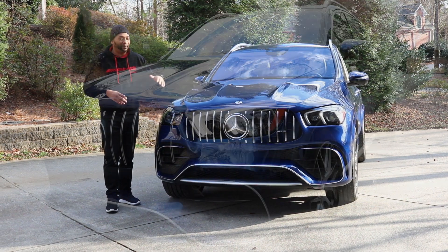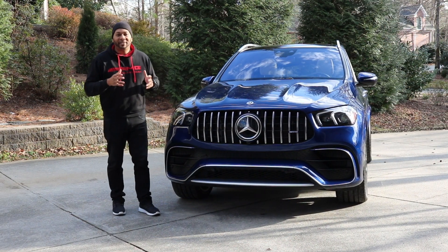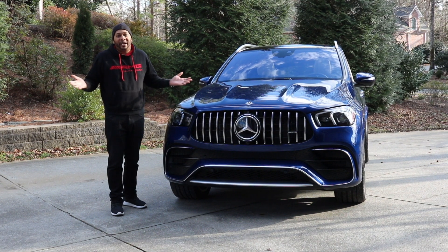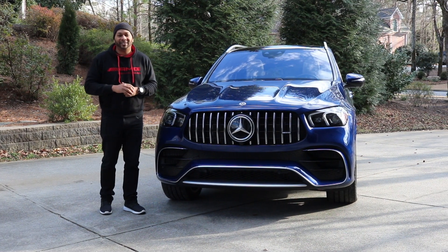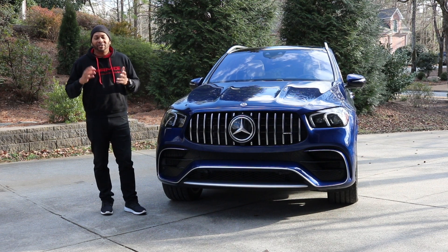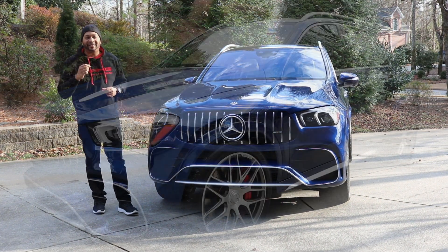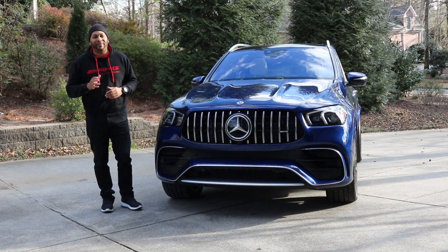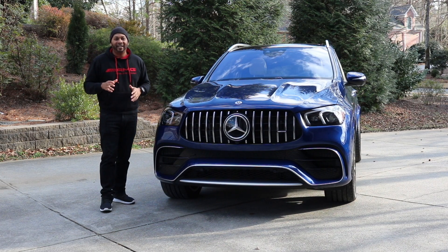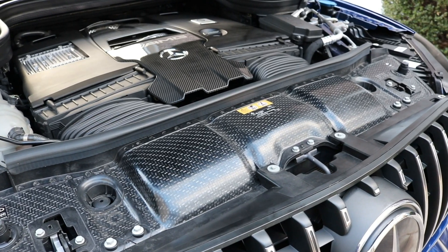The GLE 63S also has AMG cylinder management, able to seamlessly shut down four cylinders. I've had this car for a few days and when the engine drops to four cylinders you can't even notice it in comfort mode — I think that's really neat. Another major factor I like about the EQ Boost system is that when you use the start-stop function in eco mode, the car restarts without any judder. A lot of cars on the market give you a judder every time the engine cuts on and off — that's not going to be found here on the GLE 63.